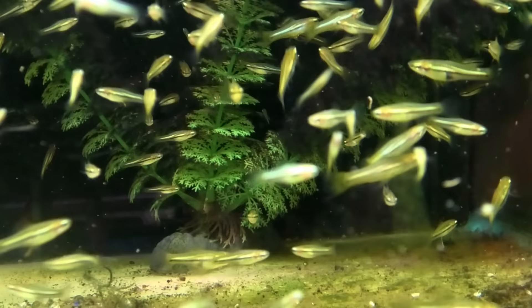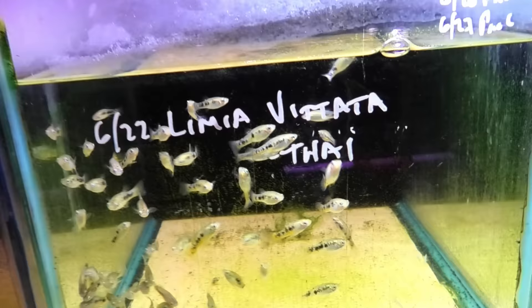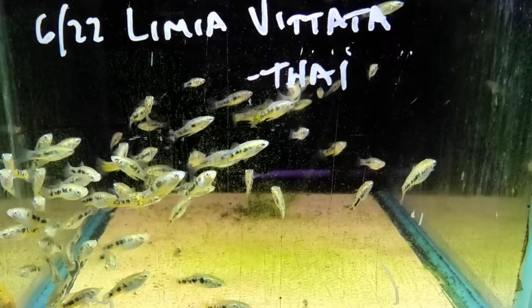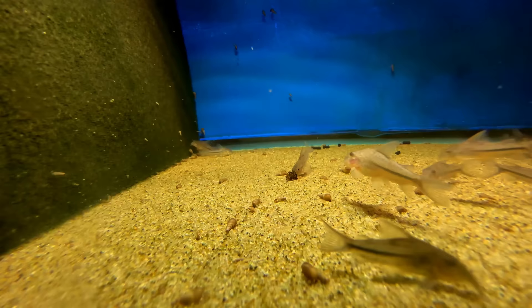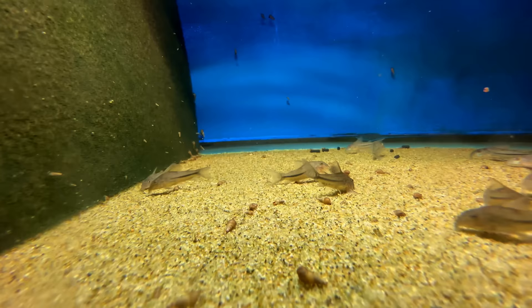We've got these pygmy swordtails that we've been breeding in house for quite a while — a really fun little swordtail. And this is new — the Limia vitata. These are really neat, another live bearer. I love seeing limias get more exposure; they really deserve it. The coast corydoras — this is one of the only corydoras found on the coast, which is kind of crazy. They're not in saltwater coast, but in tributaries that lead out to the coast — kind of interesting. I love these guys; I wish I could get them.